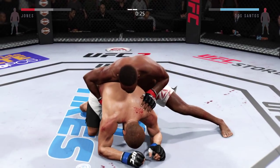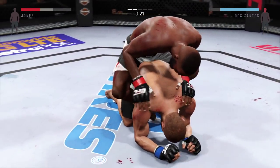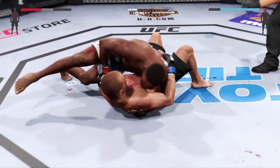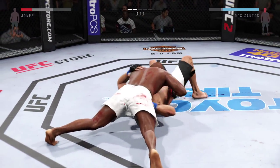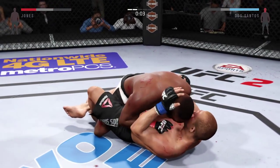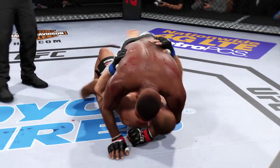He's looking to take the back. Full back hooks. Full mount. Fifteen seconds remain in the round. He's got some good effectiveness going with the ground and pound. Mounts again. That'll do it for round number two.